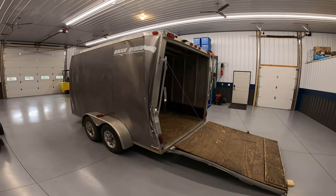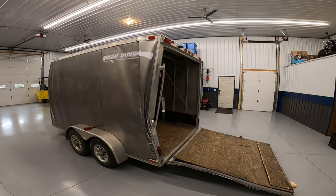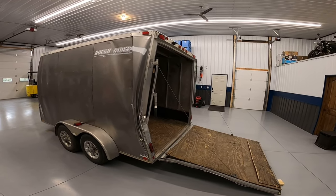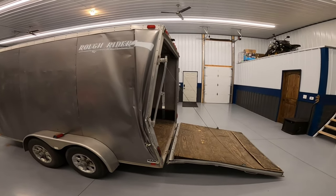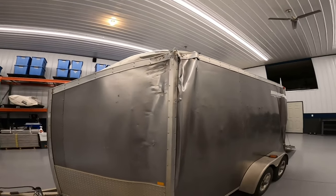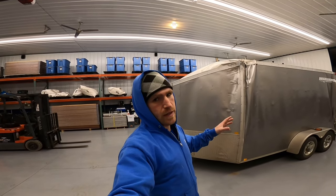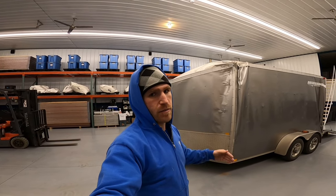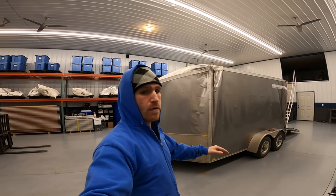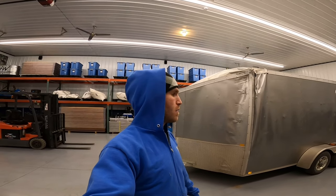That door is bent and doesn't really close — that's probably the worst of it. This was part of a hit and run. Someone ran into it and it got shoved into a tree. The trailer was parked on the side of the road, not hooked up to anything. Someone must have had some good gusto, ran into the back of the trailer, pushed it into a tree, and just destroyed it.